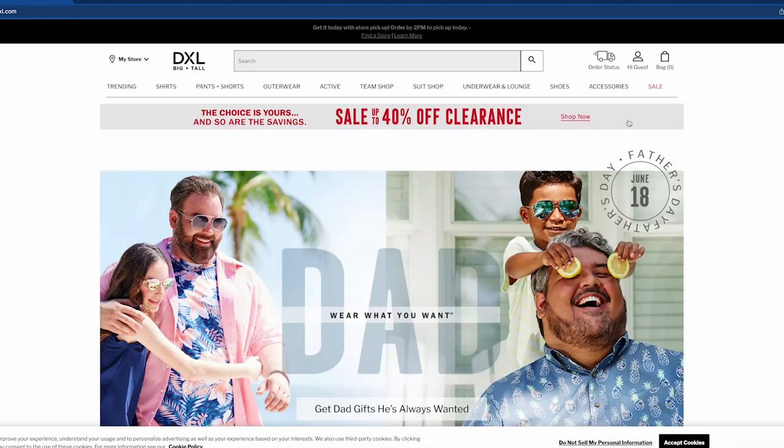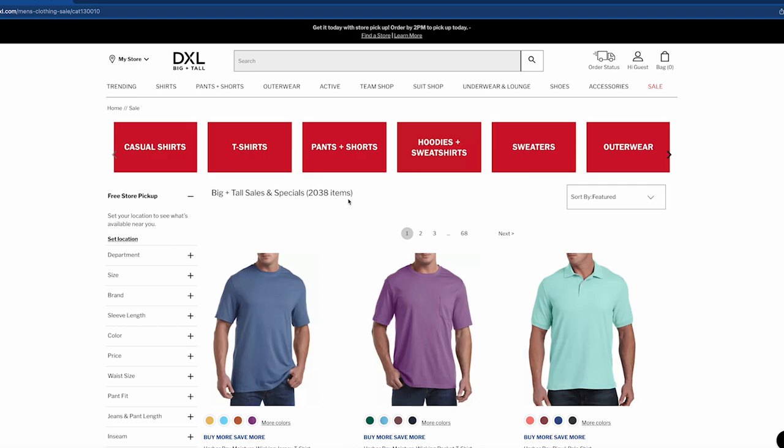Where do you guys shop? Let me know in the comments and I'll check it out. Follow ValidXL for more big and tall products. As always, I got you, XL Crew.